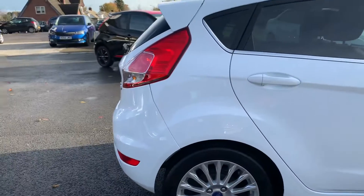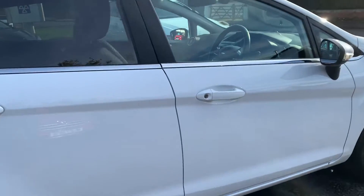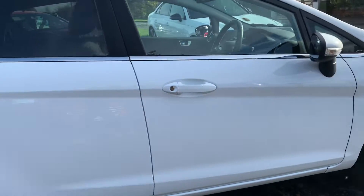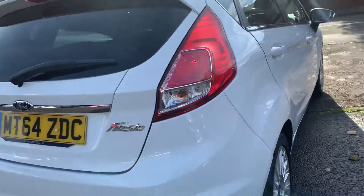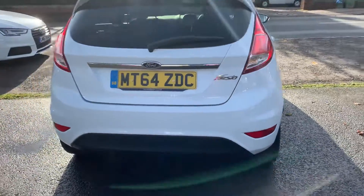No scuffs on any of the corners of the bumpers, no nips down any of the doors, no dents. All paintwork is in excellent order. It also has rear parking sensors.